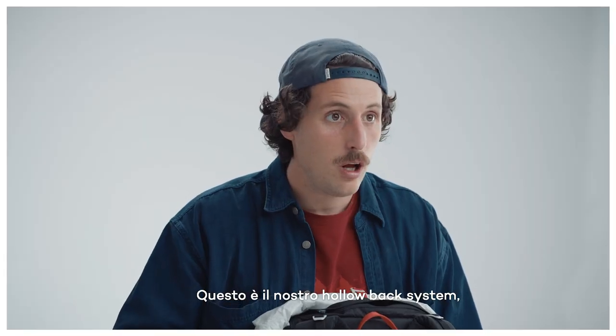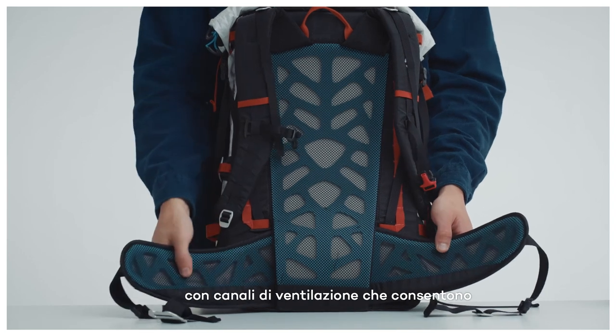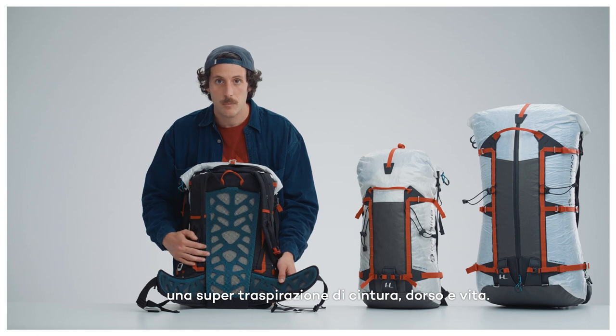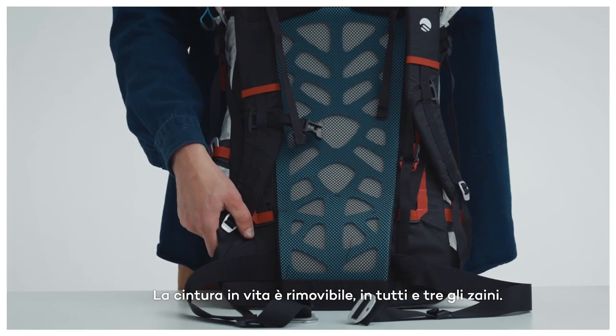This is our hollow back system — an ultra-breathable back and waist belt combination of preformed padding with vent channels that allow optimal breathability. The waist belt is removable in all three bags.